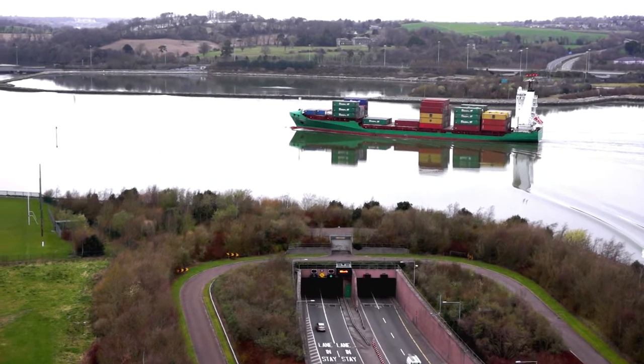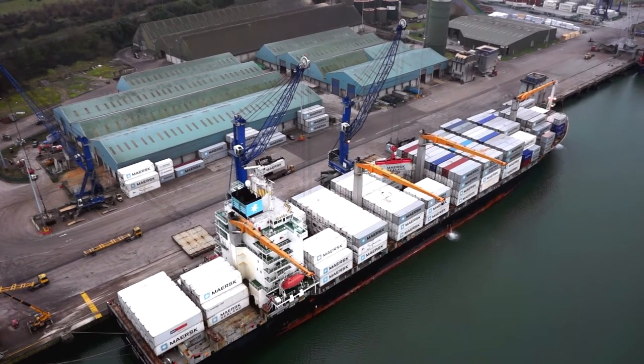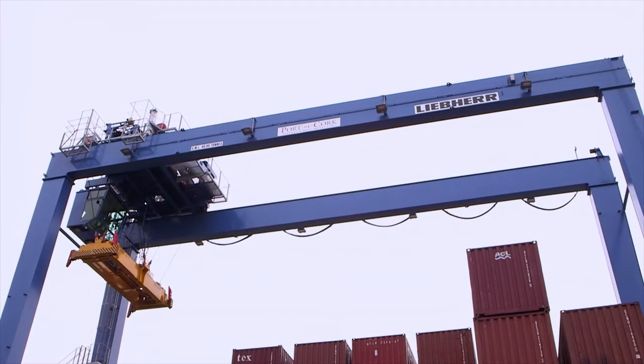In May 2015, the Port of Cork was granted planning permission for a 100 million port infrastructure project at Ringaskiddy, which will over time enable the transition of all port activities to the lower harbour.